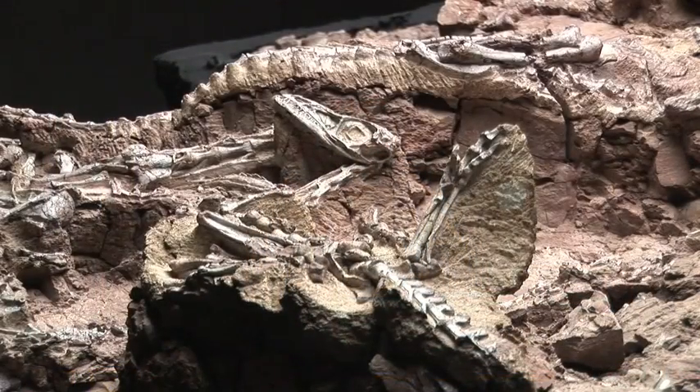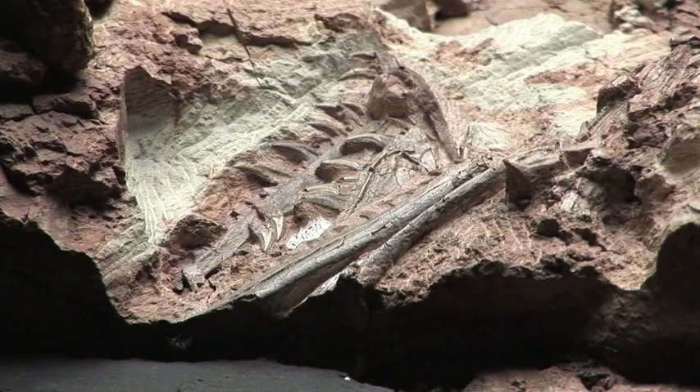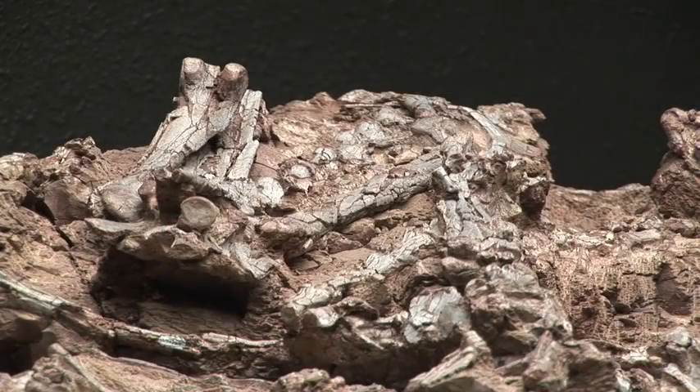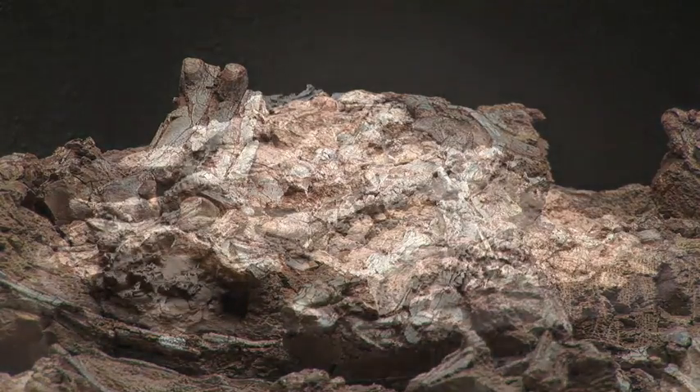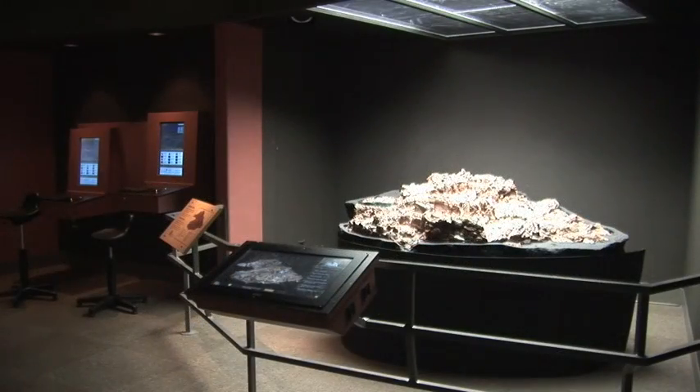The caudal or tail vertebrae are still connected to the animal. A large Coelophysis snout and some jaws are also present in the matrix. These are the partial remains of the largest Coelophysis found in the block. The fossil block from the New Mexico Museum of Natural History and Science was one of a number of blocks removed from the Ghost Ranch quarry when it was reopened in the 1980s.